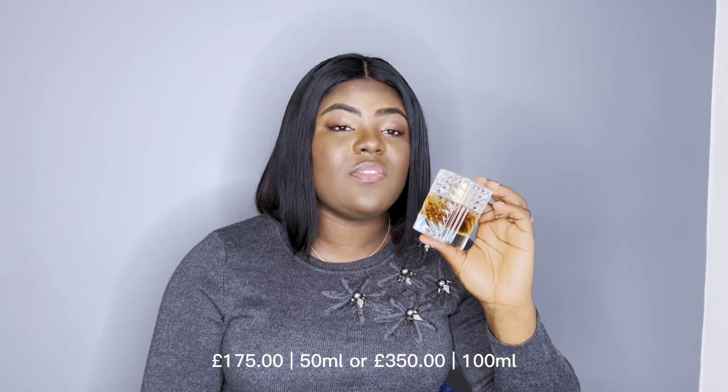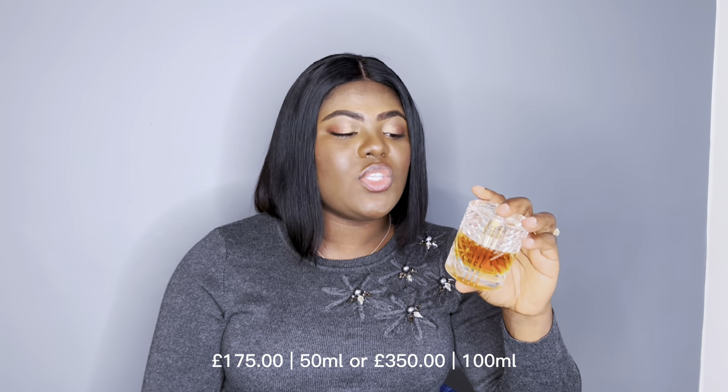This is a 50ml bottle, and I believe there's a travel size and a 100ml option as well. I got this for about a hundred pounds or slightly above. I'll check the current retail price and include that in the caption of this video in case you're interested in grabbing a bottle.